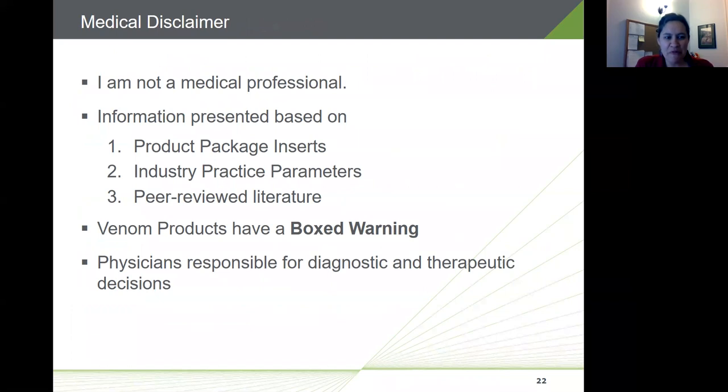A quick disclaimer before we get into diagnosis and immunotherapy practices: I have a background in chemistry and biochemistry but am not a trained medical professional. The information presented is based on package inserts, practice parameters, and peer-reviewed literature. Because of the high risk of serious or life-threatening side effects like anaphylactic reactions, all Hymenoptera venom products have a black box warning in the package insert, calling attention to potentially serious risks.